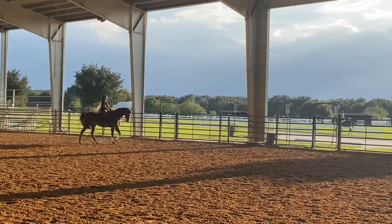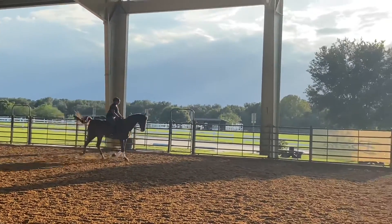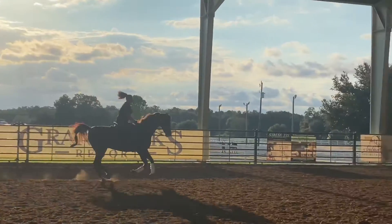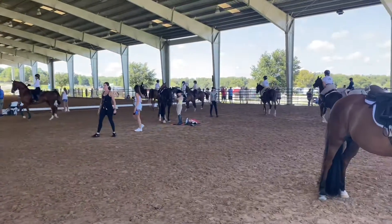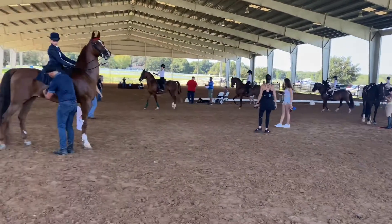I go to whatever the show is and I practice at the showgrounds. It makes it a lot easier — it gets my horse able to recognize the area so it's not freaked out the next day. Then this is what the practice area looks like the day of. It's a little chaotic, it looks scary, but you know, we're good.